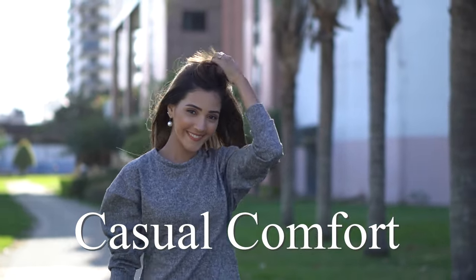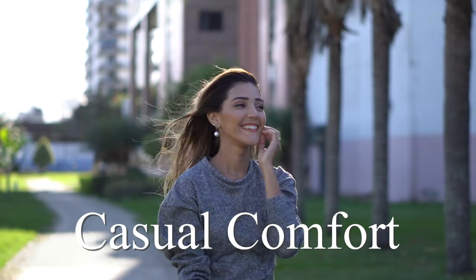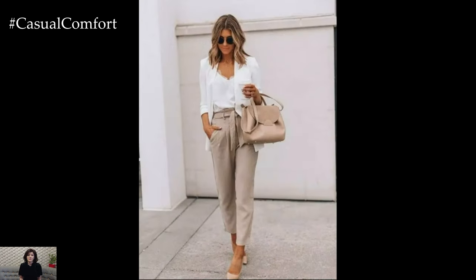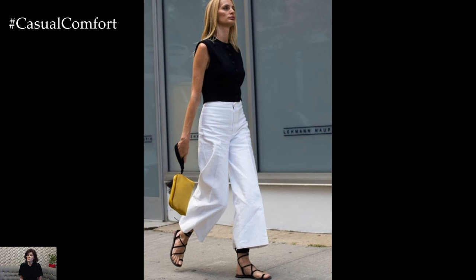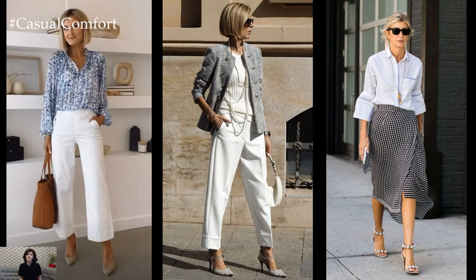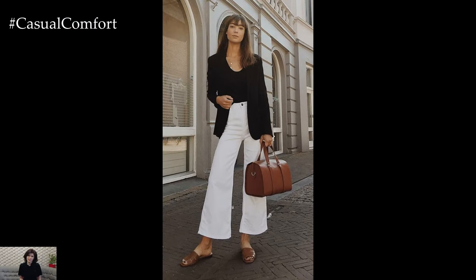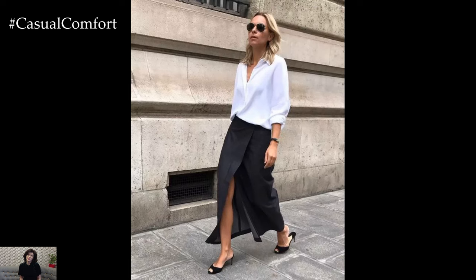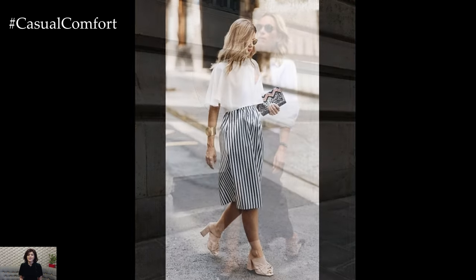Welcome to the Casual Comfort Channel where you will learn a lot of interesting and useful things for yourself. As the summer sun shines bright, professional women over 40 embark on a sartorial journey to strike the perfect balance between comfort and style in their business casual attire. The challenge lies in crafting outfits that keep them cool and composed while exuding confidence and sophistication. Embracing the warmth of the season without compromising professionalism demands attention to detail in fabric choice, silhouette selection, and accessorizing. Let's delve deeper into each essential element to curate impeccable business casual summer ensembles that elevate your presence in any professional setting.